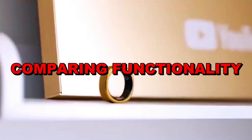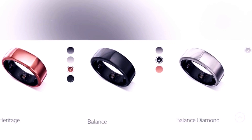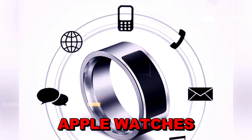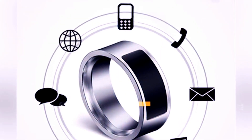Both Apple and Samsung are developing smart rings focused on health tracking, but they're taking different approaches. Apple's ring is designed to work smoothly with other Apple devices like iPhones and Apple Watches, so users can easily track their health and access information across all their Apple gadgets.